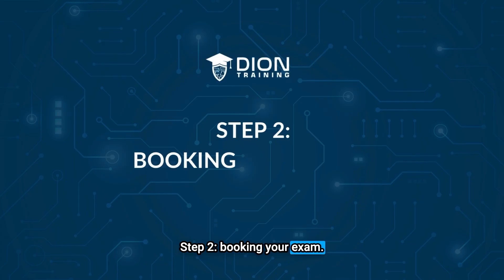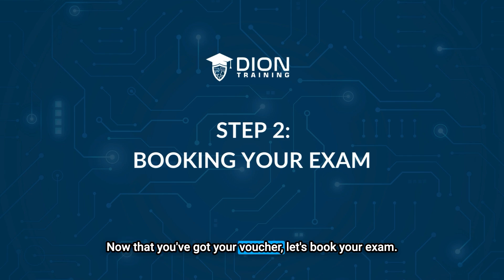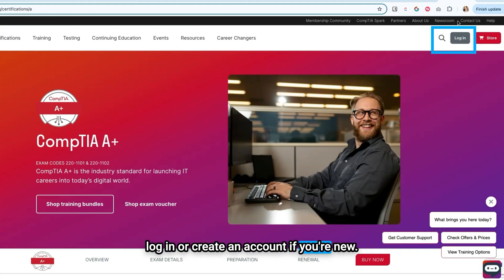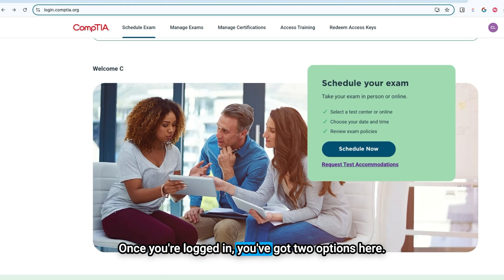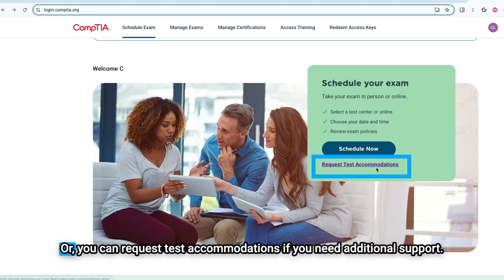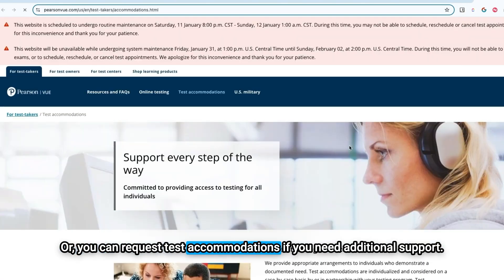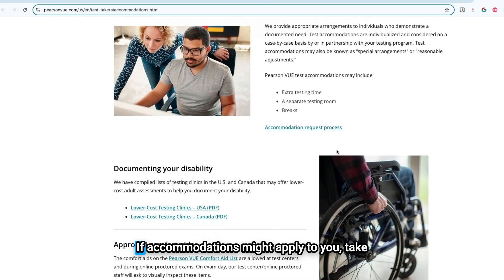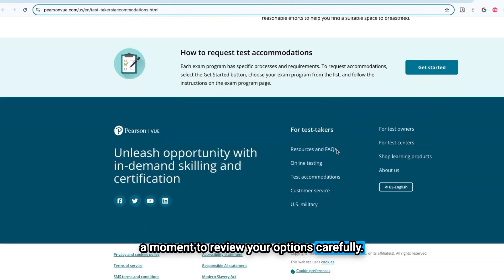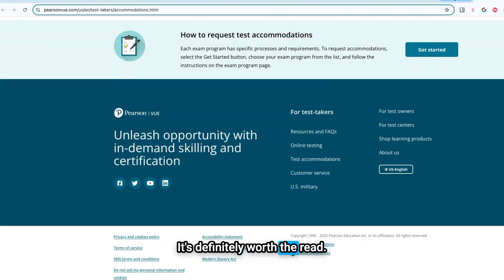Step 2: Booking your exam. Now that you've got your voucher, let's book your exam. Head over to CompTIA's homepage and either log in or create an account if you're new. Once you're logged in, you've got two options: you can schedule your exam right away, or you can request test accommodations if you need additional support. If accommodations might apply to you, take a moment to review your options carefully — it's definitely worth the read.